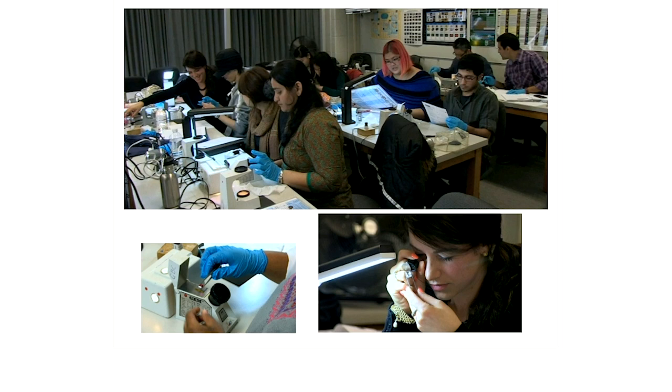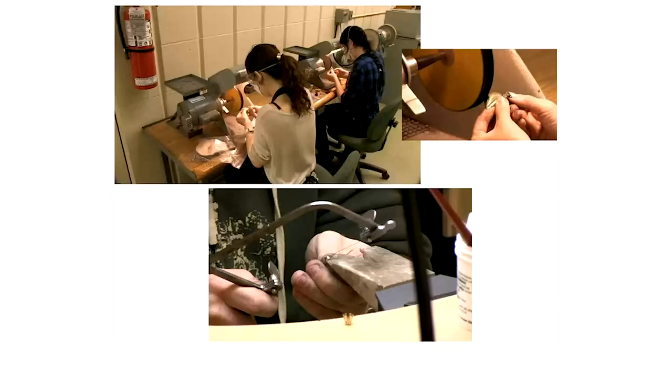Here you'll see some of the dirtier work — students polishing. George Brown graduates are known for polishing and for the quality of silver and gold finish we achieve. Practice and repetition are essential to get these skills. It can be a real challenge for today's full-time students who often have to work part-time. Based on many years of observation, we recommend students only work 8 to 12 hours per week. Students working 15 hours or more really suffer with their grades and accomplishments in the program.